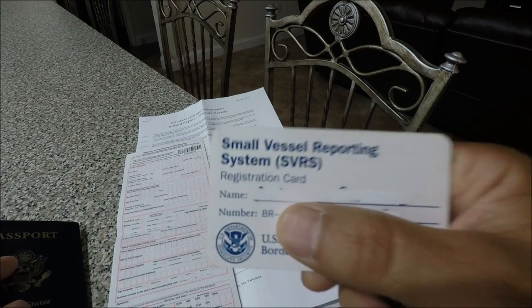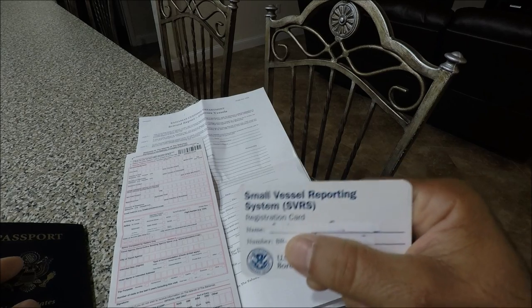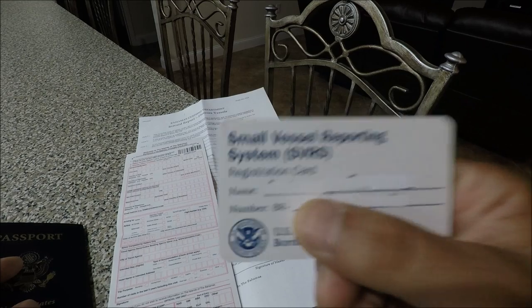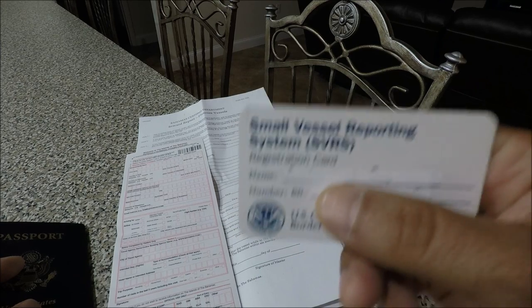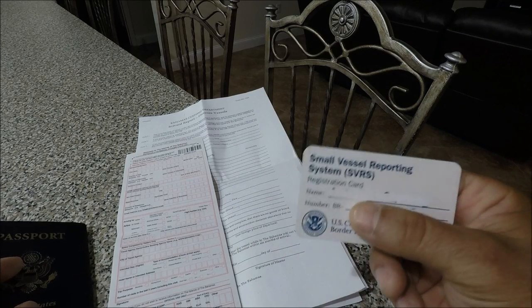If any crew members don't have this card, as captain you have to take them to immigration and customs. Remember, only you as captain — if you're alone — can just call in. But if you have crew that don't have the VR reporting number, you as captain will have to take them to report and get cleared by customs and immigration.